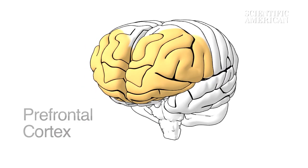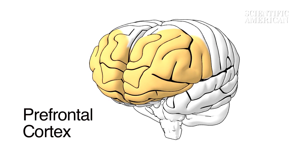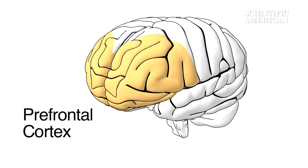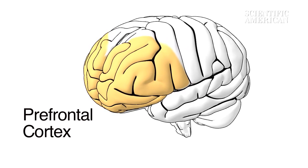The prefrontal cortex helps to construct abstract thought. It also combines sight, sound, and other sensory information, helping to create a context for social cues.